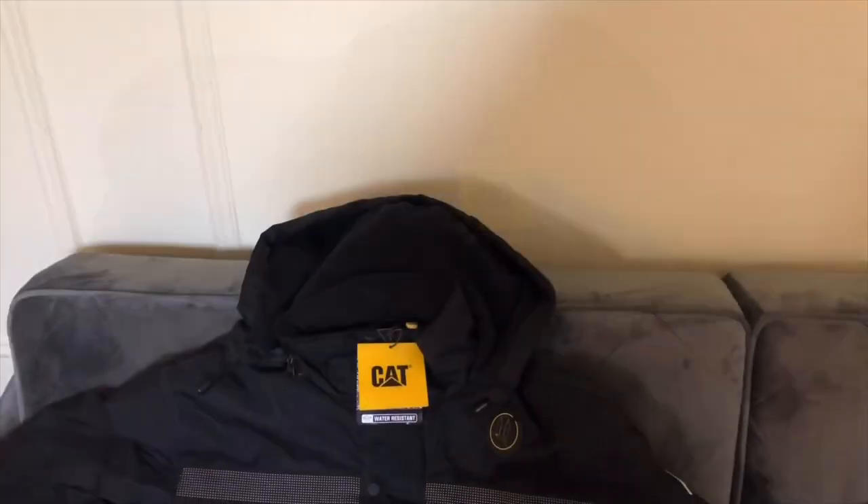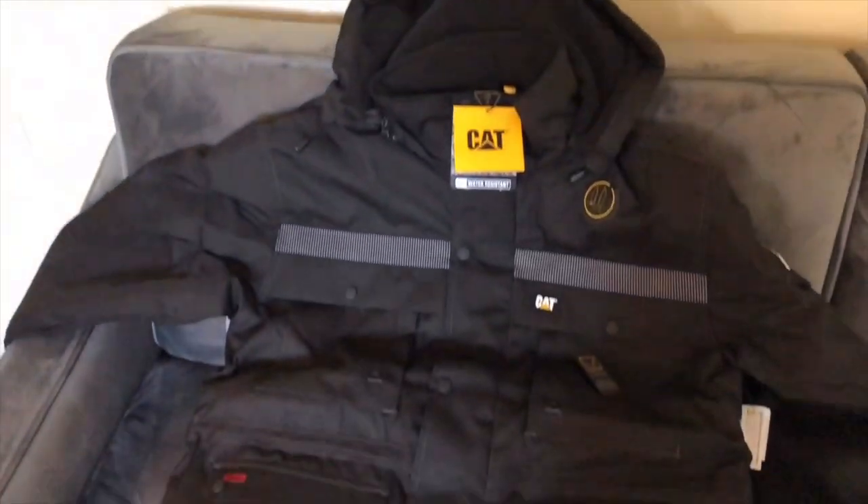It's a nice black jacket. It has that little reflective striping on it too, so it's safe to walk around at night. It also has a detachable hood, so if you don't like hoods you can take it off.